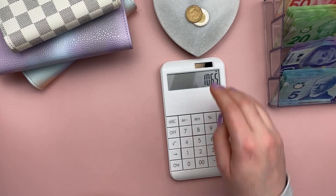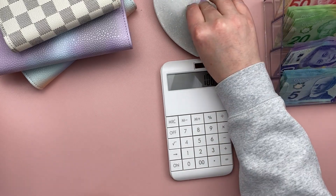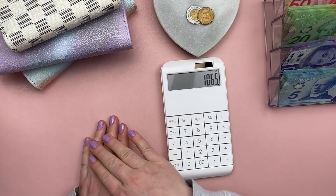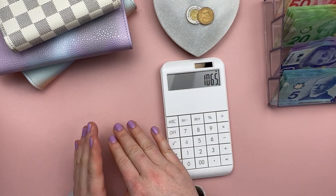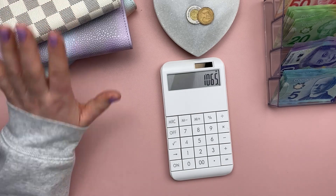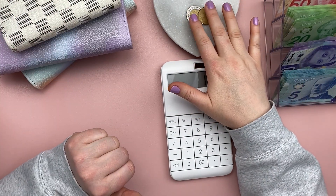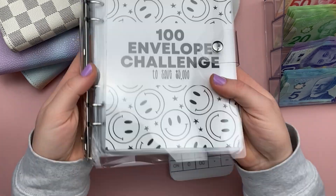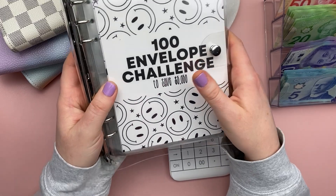$1,068 today. This extra $3 was change left over from my last pay period. I did already put some of the money I had left over towards some savings challenges, but I intentionally kept this $3 aside so that I can include it in my 100 envelope savings challenge today.